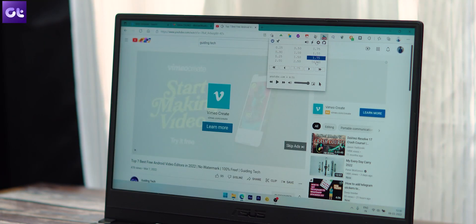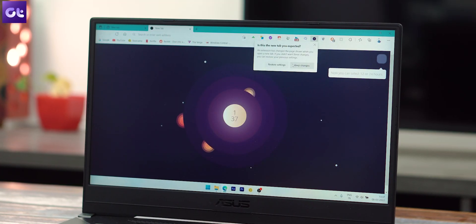These extensions will give your browser a fresh look while also boosting your productivity tremendously. So without wasting any time, this is Varun from Guiding Tech and let's get started.